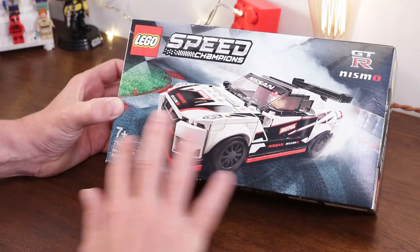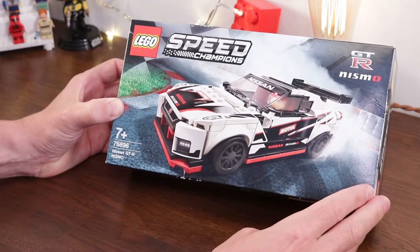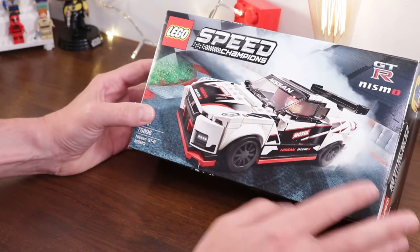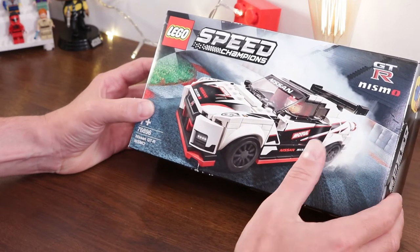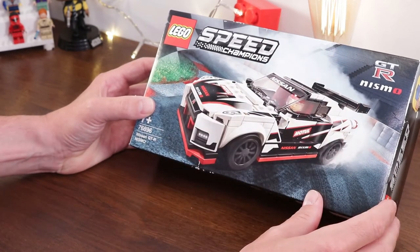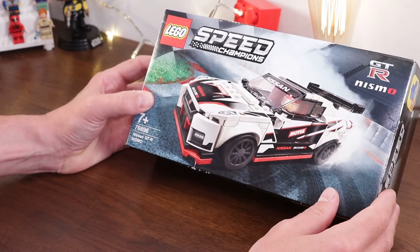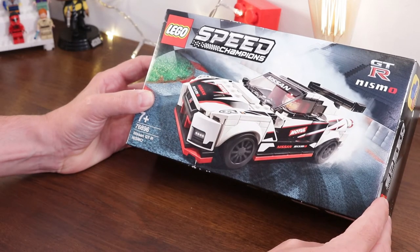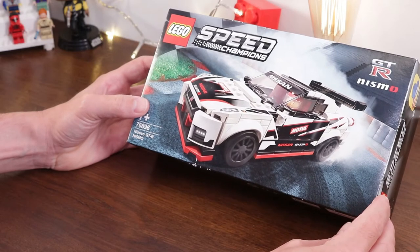As always with LEGO Speed Champions, I'm just not looking forward to applying those stickers. I'm not the fastest builder in the world, but adding 26 stickers to this will most likely double my build time. If you've built this set, set number 76896, let me know in the comments below what you liked and didn't like about it. And generally, what do you think of the range of new Speed Champions and how it compares to the 2019 versions? So this is the Nissan GTR Nismo, set number 76896.